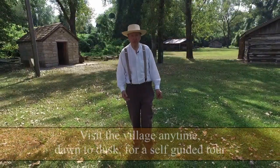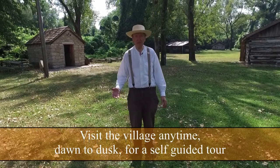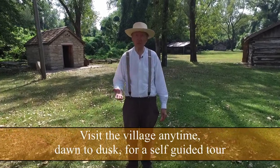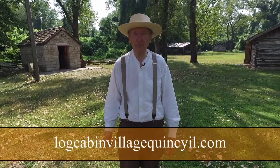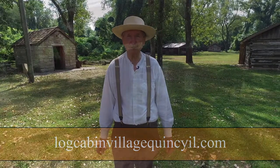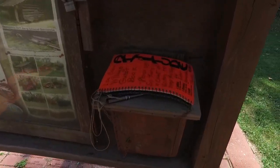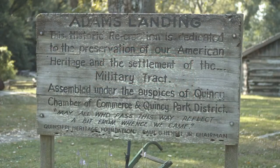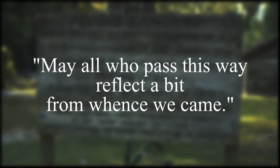Thank you for visiting the D.D. Hull 1800s log cabin. You can visit the village anytime from dawn to dusk. We have a self-guided informational tour on our website that you can download or access by Wi-Fi down here in the village. We'd appreciate it if you'd sign our guest book so we know you visited. And as the entrance sign says, may all who passed this way reflect a bit from whence we came.